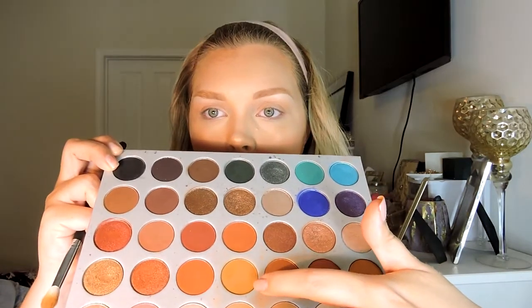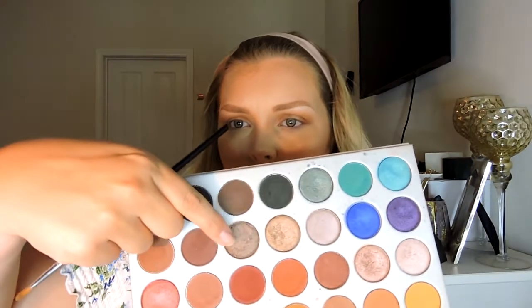Now taking a Morphe M573, I'm going to dip into this shade — it's like a warm caramel color — and apply that directly in my crease. Then taking a Morphe M124 brush, I'm going to use this cool-toned chocolate glittery color and start applying that to my lid. I'm just going to blend that out so it's all warm.